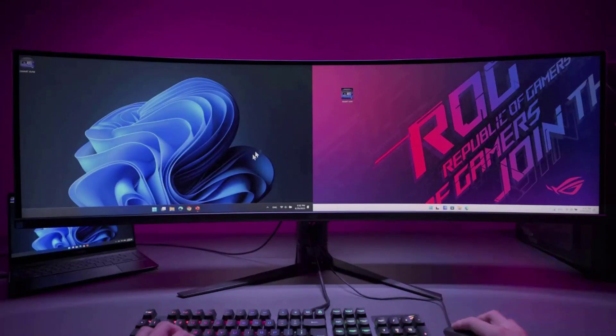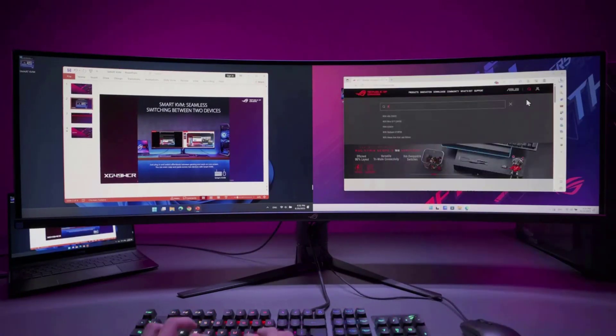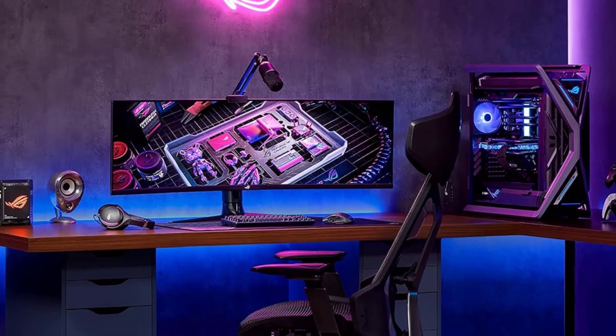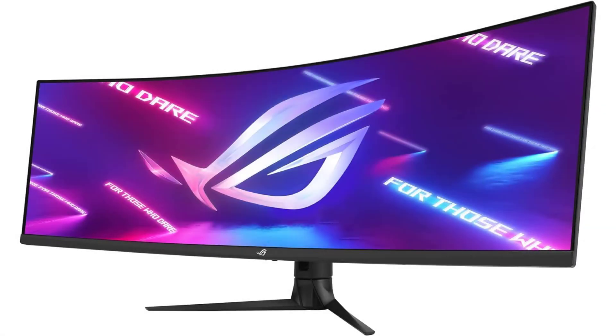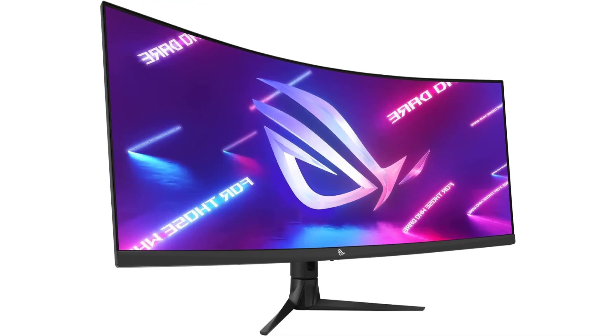What's in the box? DisplayPort cable, HDMI cable, USB Type-C to A cable, USB cable, power cord, wall-mount spacer screws x4, ROG pouch, ROG stickers, color pre-calibration report, quick start guide, and warranty card. Also included is a free 3-month Adobe Creative Cloud subscription — receive complimentary access with the purchase of this product.